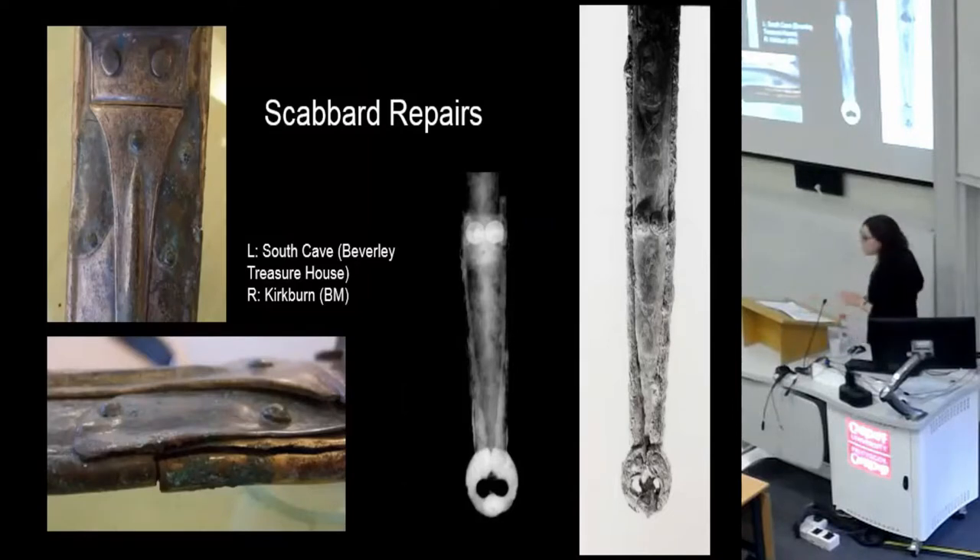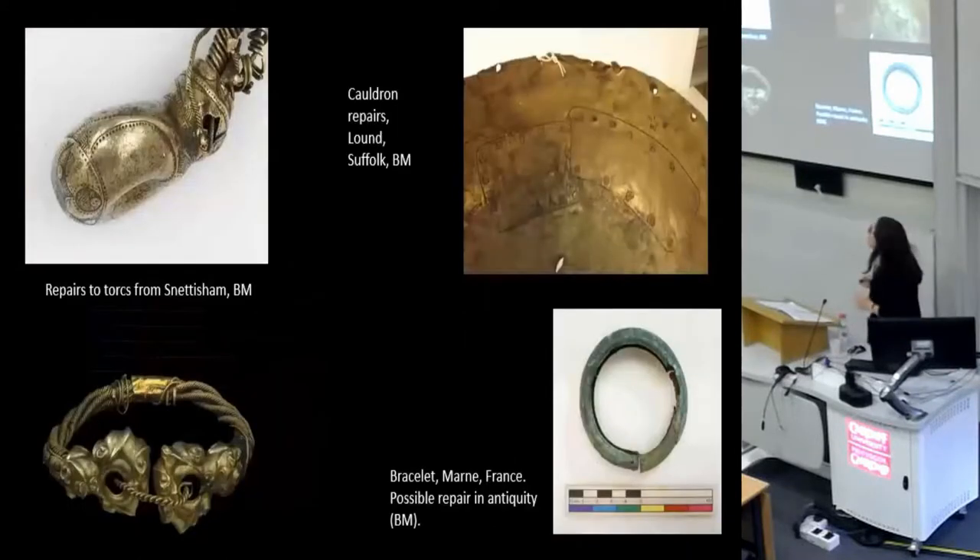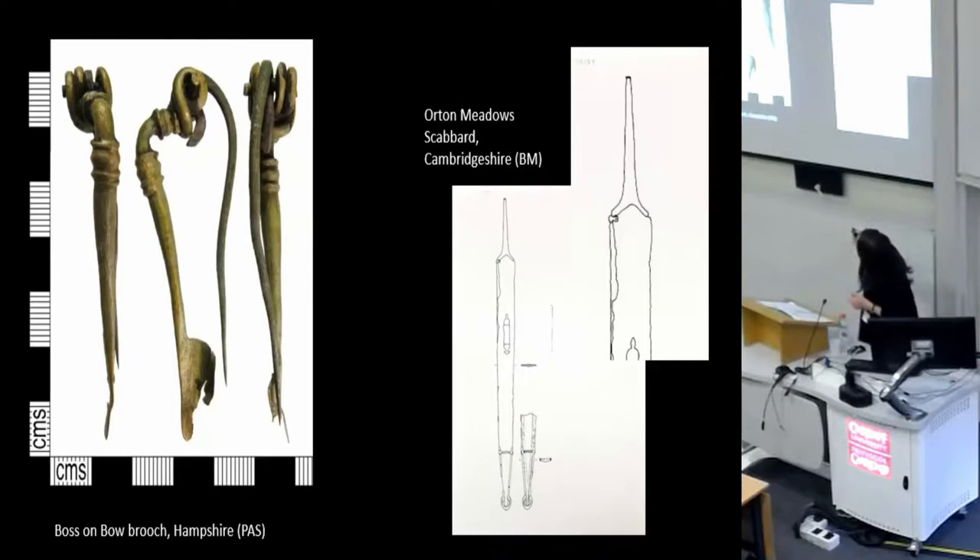Scabbards were also very often repaired. On the Kirkburn sword you can see in this X-ray where there's been a big break in the front plate that's been repaired. Here's another nice example of repair from the South Cave weapons cache. And here are some other repaired objects from elsewhere in Britain: another torc from Snettisham, cauldron repairs, a bracelet from France with a nice repair, a repaired brooch from Torset, and another scabbard repair.